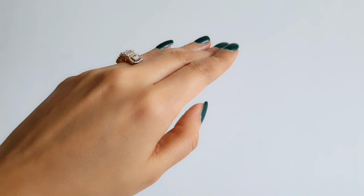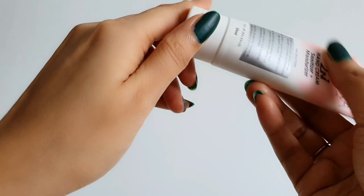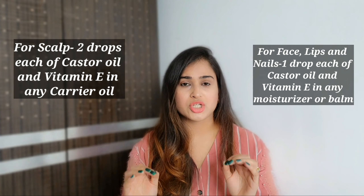If you are using this for your lips and dry nails, apply it before going to bed. You can apply it directly onto your lips and dry nails, or mix it into your lip cream, lip balm, or hand cream. Use the same concentration — one drop of Vitamin E and one drop of castor oil. For the scalp you take two drops because the surface area is larger, but use very little for skin, lips, and nails, otherwise these heavy sticky oils may lead to acne or pimples.